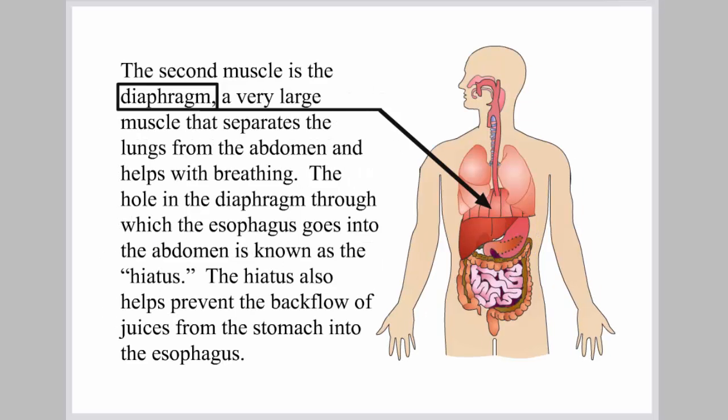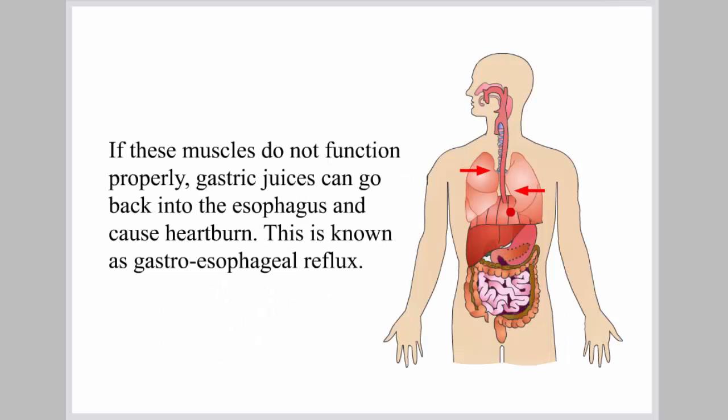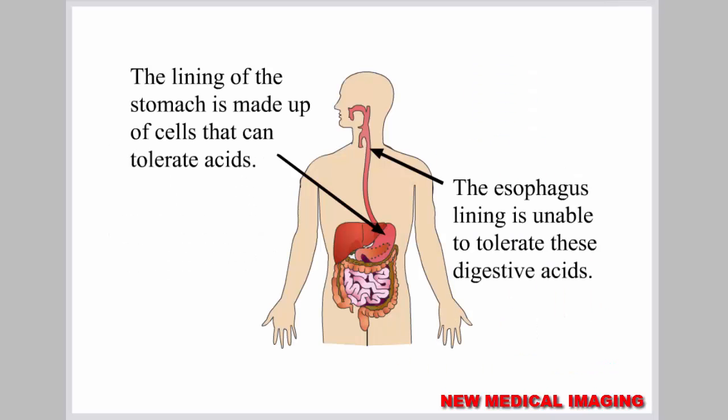The second muscle is the diaphragm, a very large muscle that separates the lungs from the abdomen and helps with breathing. The hole in the diaphragm through which the esophagus goes into the abdomen is known as the hiatus. The hiatus also helps prevent the backflow of juices from the stomach into the esophagus. If these muscles do not function properly, gastric juices can go back into the esophagus and cause heartburn. This is known as gastroesophageal reflux. The lining of the stomach is made up of cells that can tolerate acids, while the esophagus lining is unable to tolerate these digestive acids.